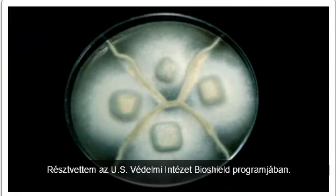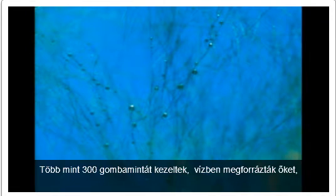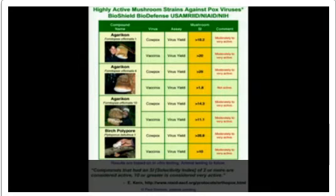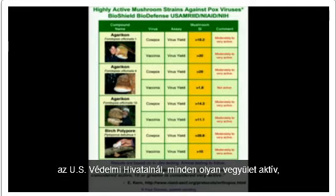I've been involved with the U.S. Defense Department BioShield program. We submitted over 300 samples of mushrooms boiled in hot water and mycelium, harvesting these extracellular metabolites. A few years ago we received results showing three different strains of agaracon mushrooms that were highly active against pox viruses. Dr. Earl Kern, a smallpox expert of the U.S. Defense Department, states that compounds with a selectivity index of two or more are active, and 10 or greater are considered very active. Our mushroom strains were in the highly active range.